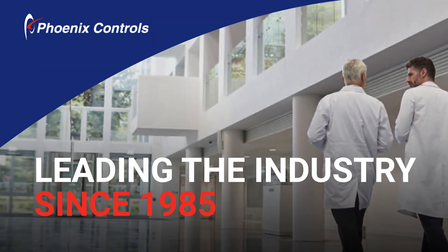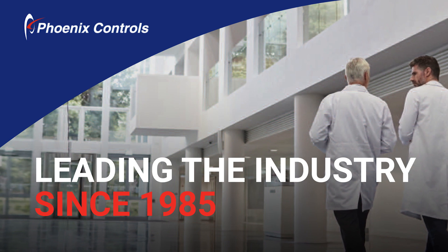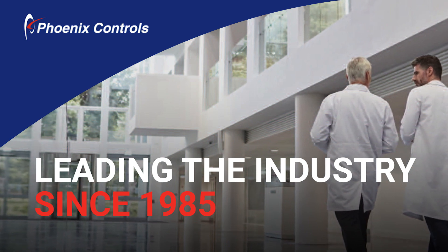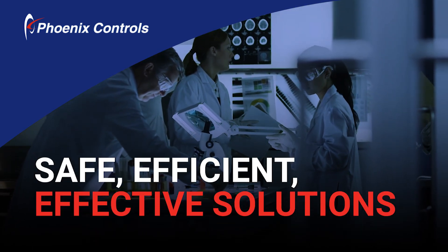Since 1985, Phoenix Controls has been a recognized leader in critical space airflow control systems, and with the increasing focus on infection containment, they are your resource for safe, efficient, and effective health care solutions.